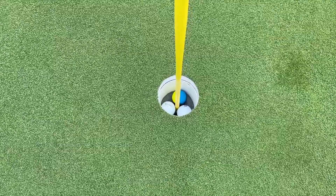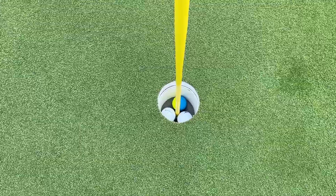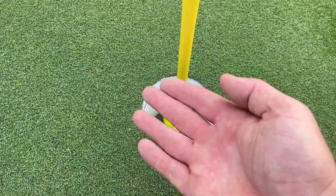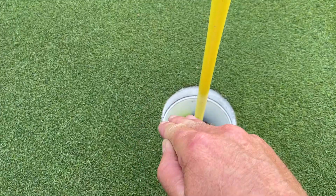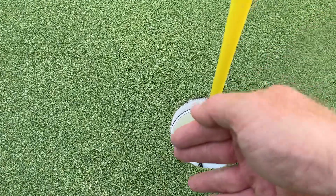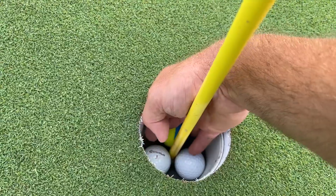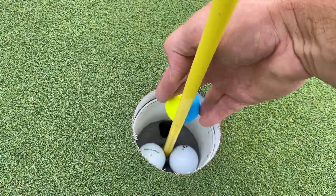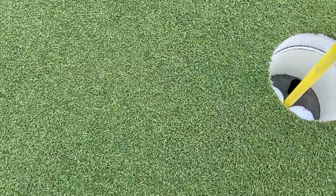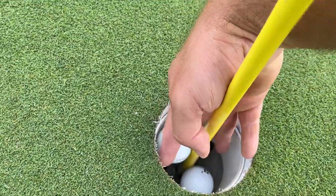I recommend taking the flagstick out before taking the ball out of the cup every time. But even with the flagstick in, just take your hand, make it as small as possible, go in with two fingers, and carefully take the ball out. All this really is, is just care — you just have to care a little bit. Take it out nice and slow, come over to the side, take it out nice and slow.